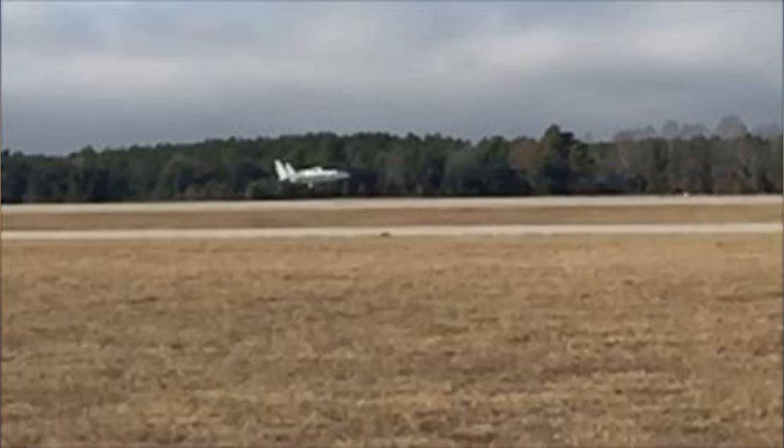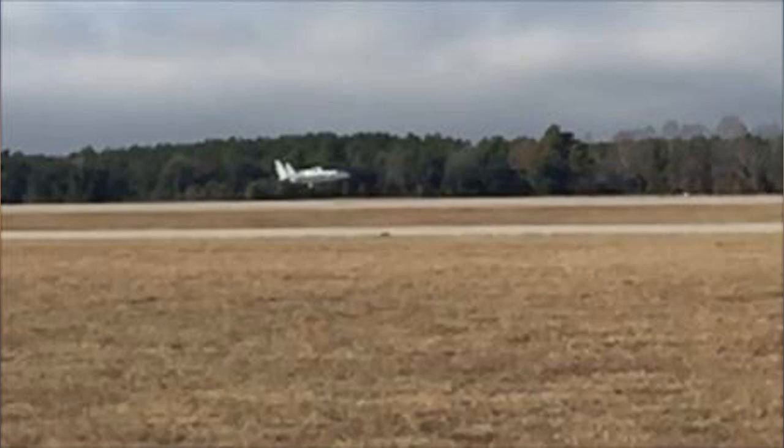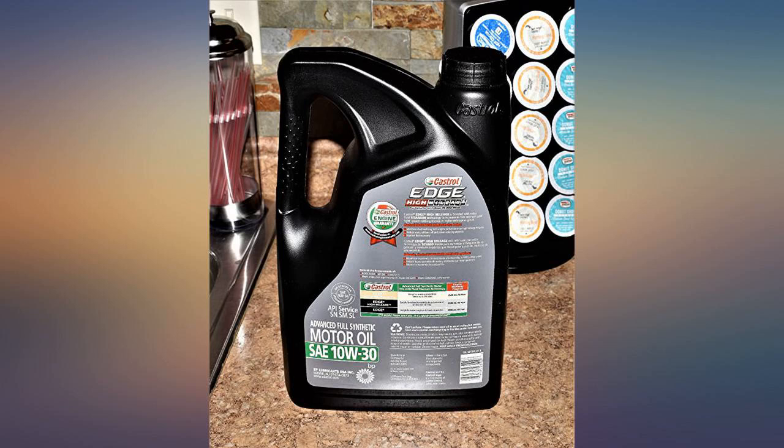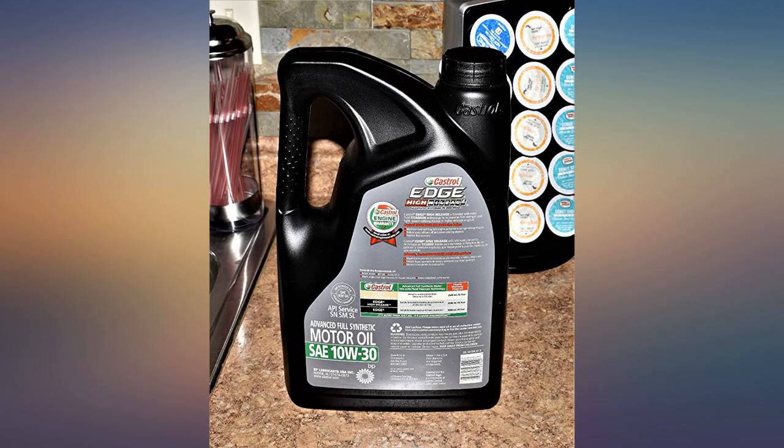Castrol synthetic with titanium is my usual go-to if I can't find Pennzoil Platinum Plus oil. It handles my hard use and doesn't break down with heat. I change oil every 3,500 miles in my Miata — the engine seems to run smooth with this oil compared to others, except Pennzoil Platinum Plus.